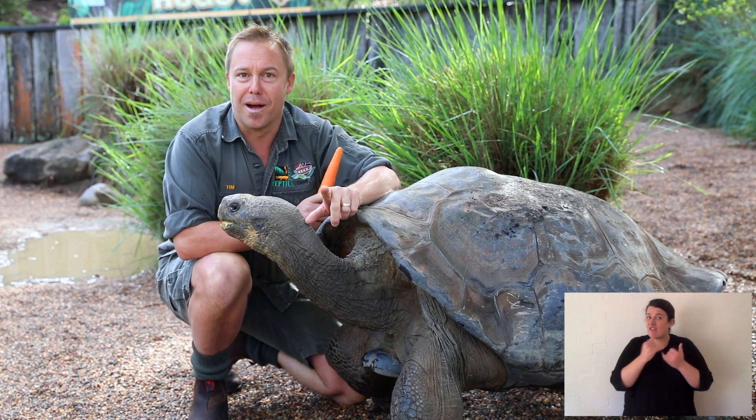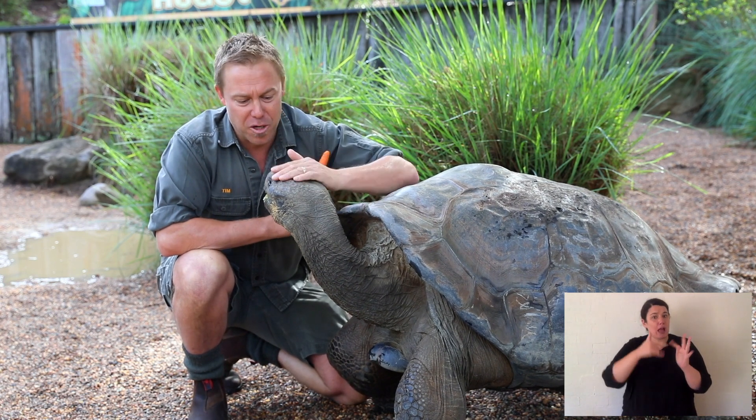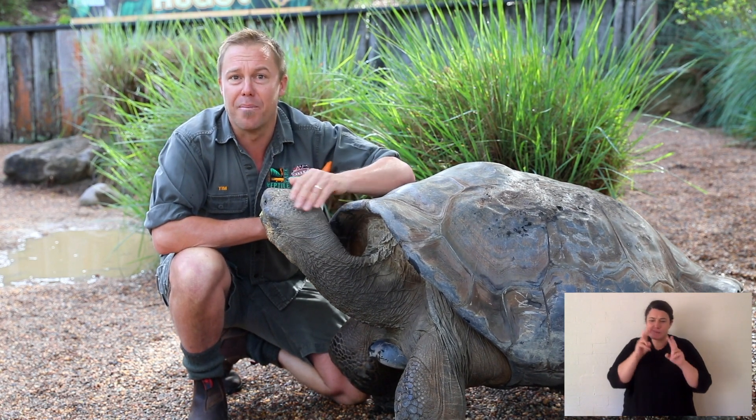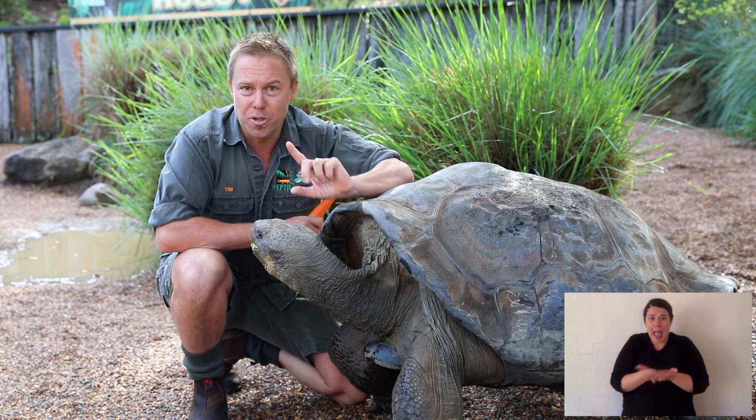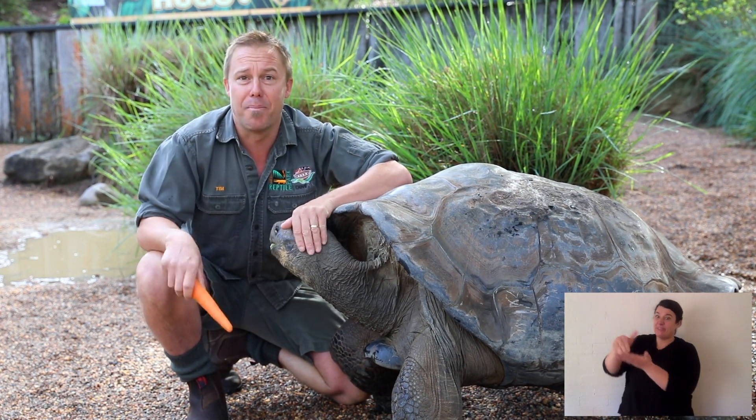There was a very famous explorer and naturalist. His first name was Charles. He was the first one to really work with and describe these tortoises. So you figure out how did a tortoise that can't swim across oceans end up on islands?